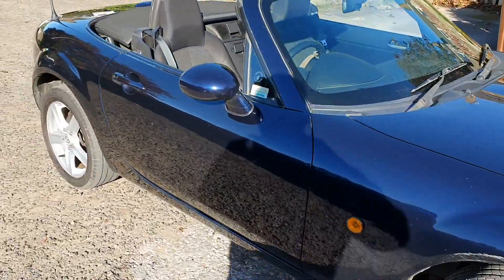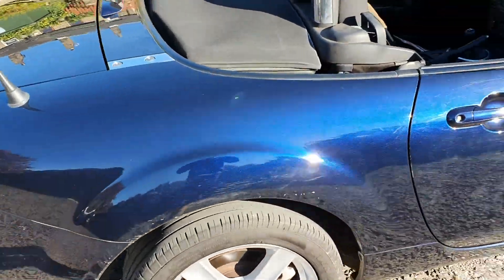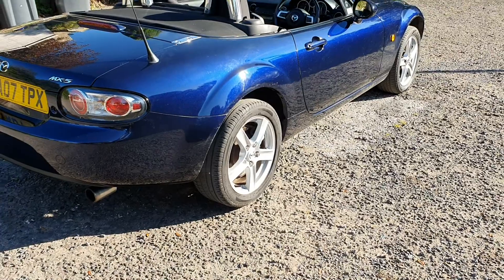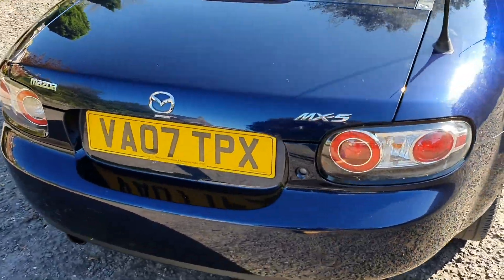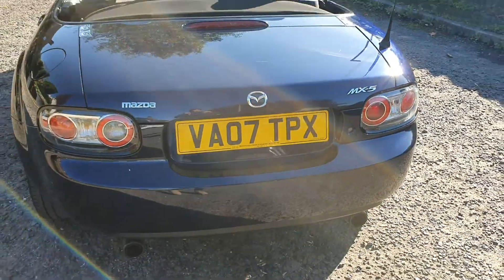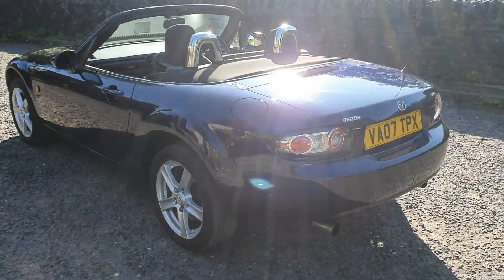So the 16-inch alloys — Firestone tyres on the front and Avons on the rear. We've got excellent service history, originally supplied by Wolverhampton Mazda and then part exchanged at them again.